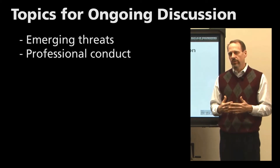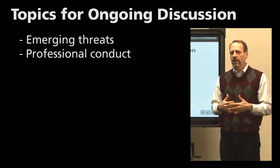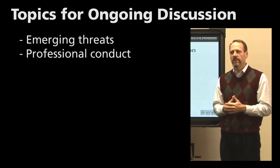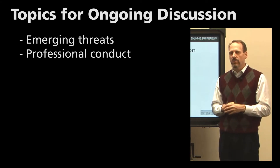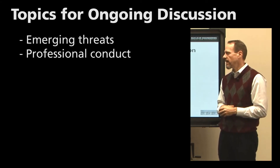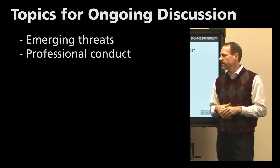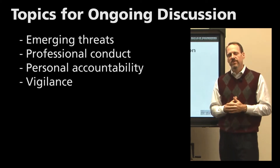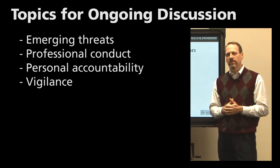Professional conduct is also a good ongoing discussion topic — how do we conduct ourselves professionally, do we work in a professional environment, and do we maintain a good working environment for all personnel? Personal accountability and vigilance are also good topics that can always be discussed at a lunch and learn type session.